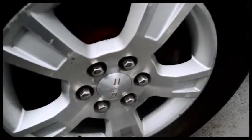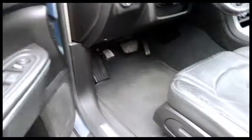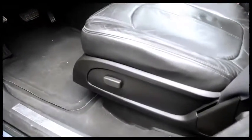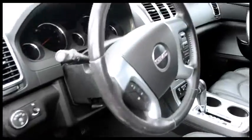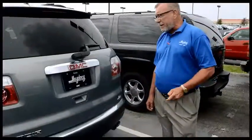SLT-1, leather loaded. You're looking at 19-inch wheels and tires — new tires. And look at all the commodities you have on the inside: power windows, locks, cruise, tilt, air, and even more. Don't miss out on this one. It even features an automatic lift gate.